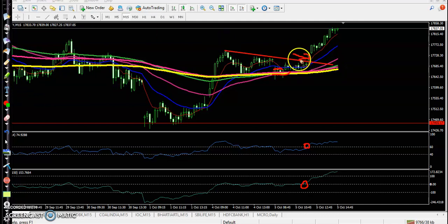Here — this is the perfect entry point, and after that you can see price goes up from this area. That is our perfect entry point.